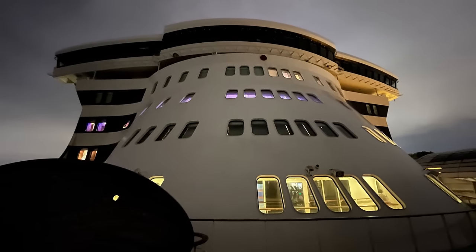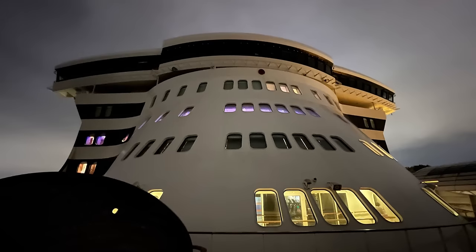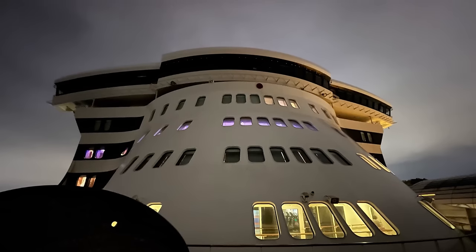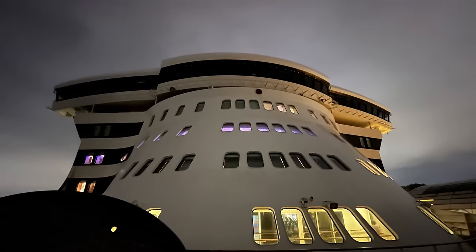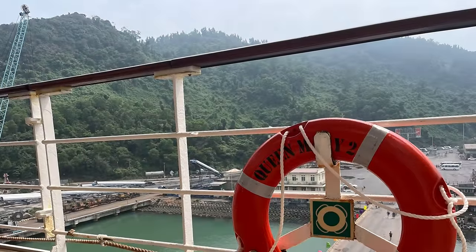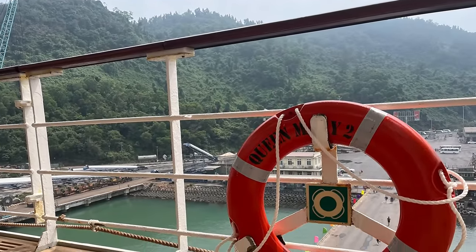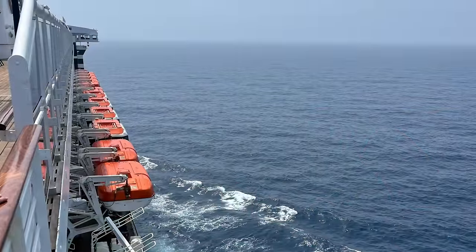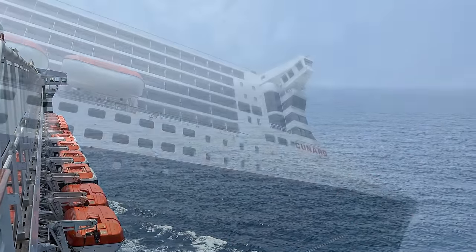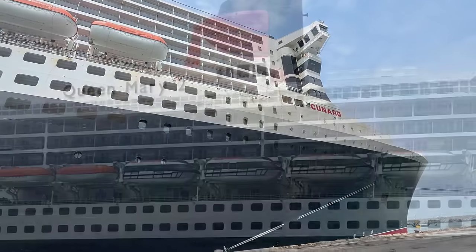That's all I've seen personally so far, although I'm aware that the Queen's Grill lounge has also had some significant updating done, but I haven't had an opportunity to photograph it without people in it as I'm not travelling Queen's Grill. If you know of any other parts of Queen Mary 2 that have been updated during the refit, leave a comment below and I'll go check them out. Thanks so much for watching, and until next time, I hope to see you on board.